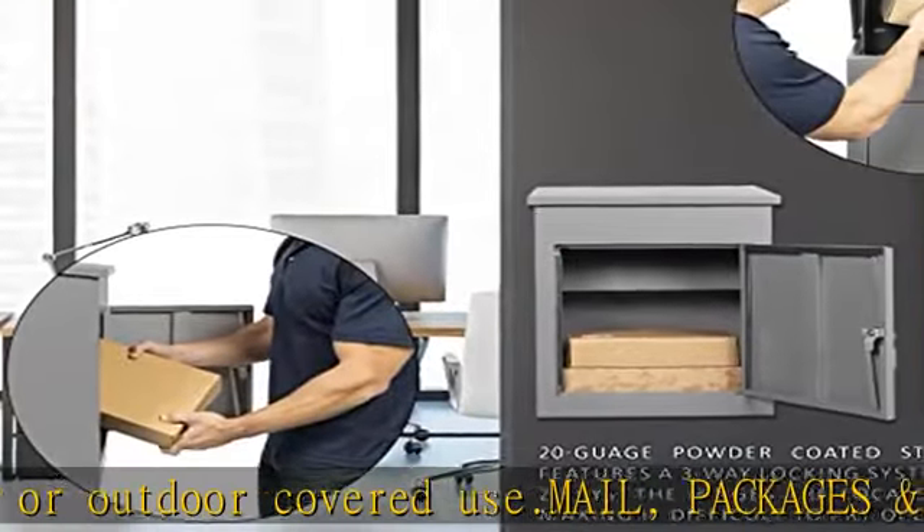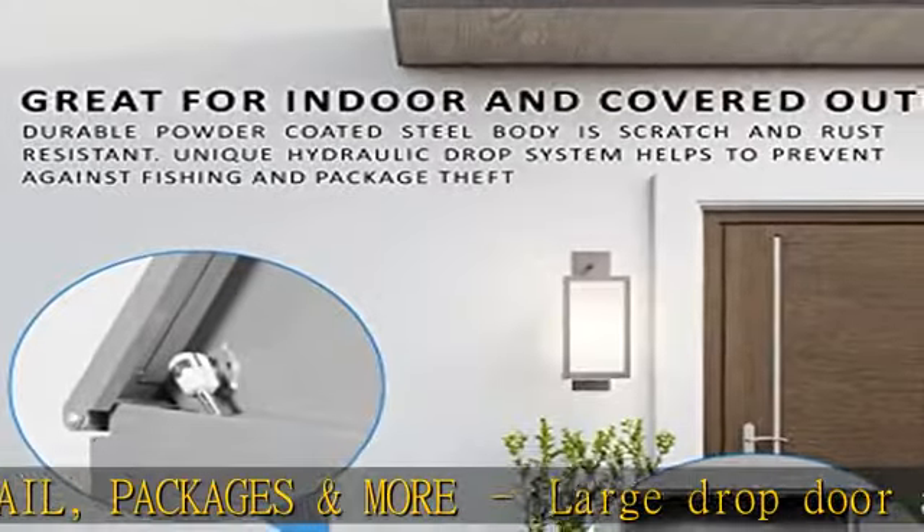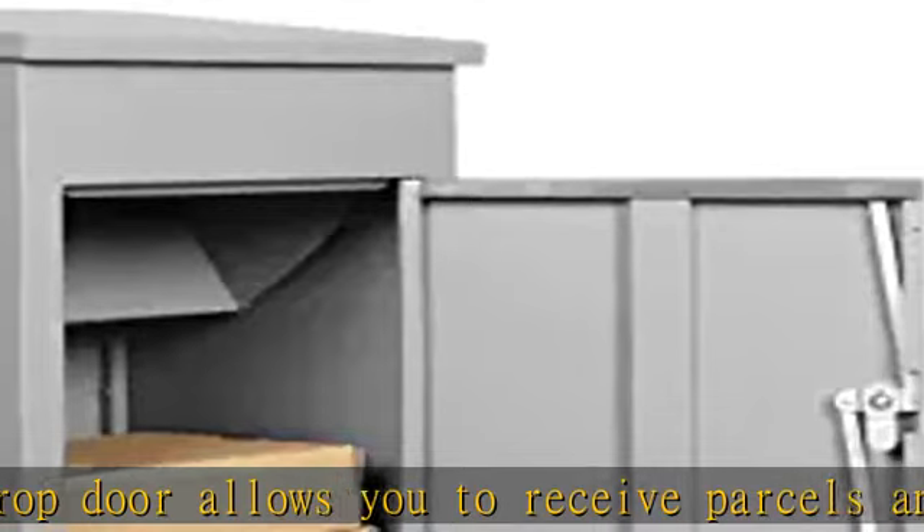Quality construction: all-metal 20 gauge powder coated steel mailboxes are scratch and rust resistant, and protect mail and packages from light rain and snow.